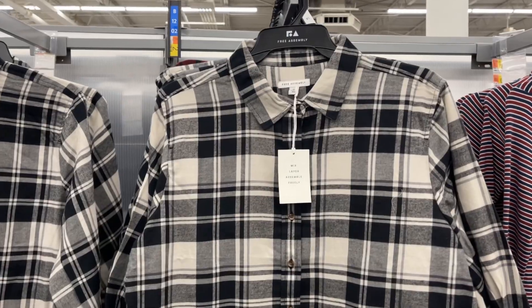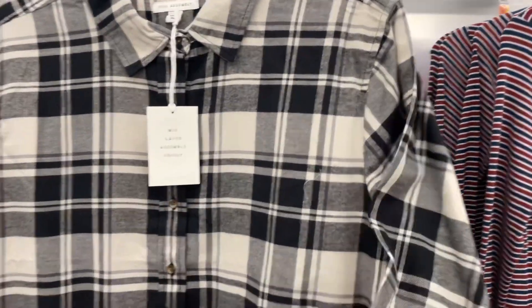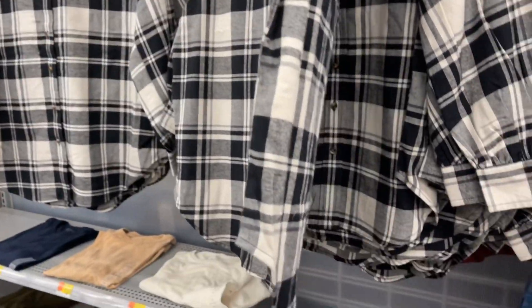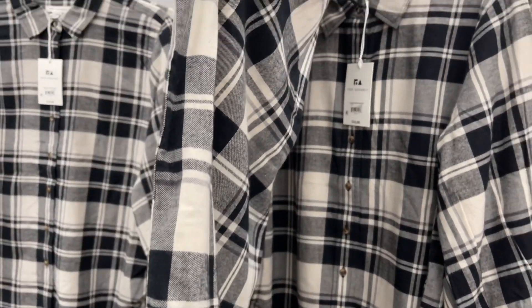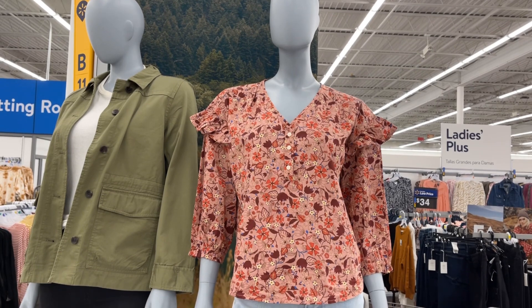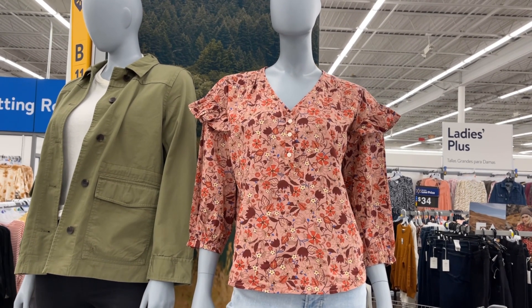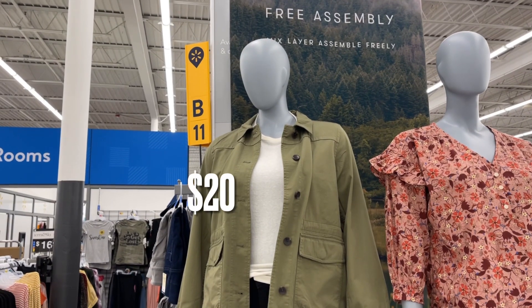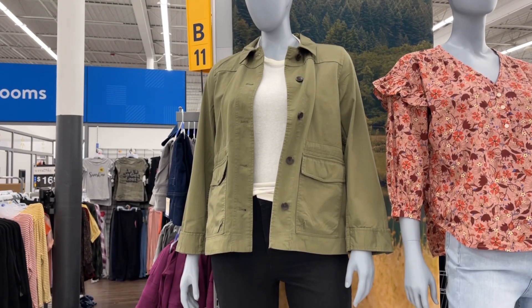These three-quarter black and white plaid shirts are by Free Assemble — $22. The top the mannequin has on is Free Assemble for $22. This is a pretty top, and I love the army green jacket — this is really cute.